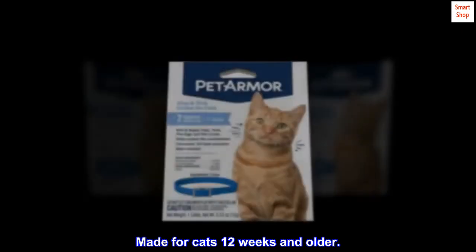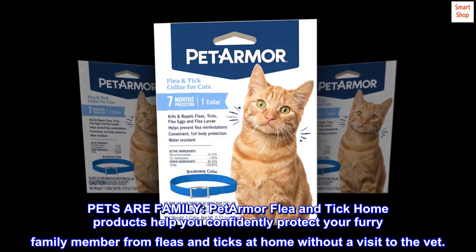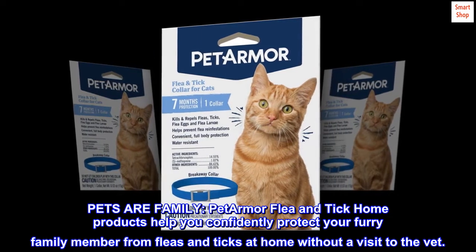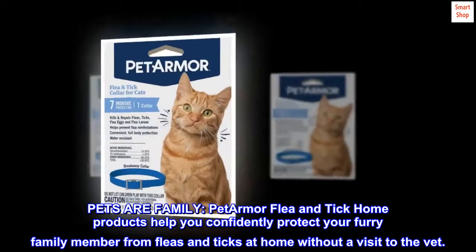Made for cats 12 weeks and older. Pets are family. Pet Armor flea and tick home products help you confidently protect your furry family member from fleas and ticks at home without a visit to the vet.